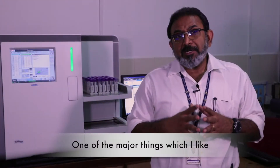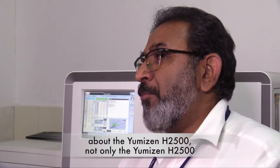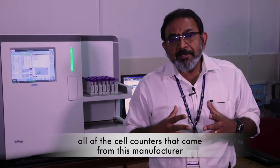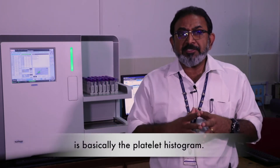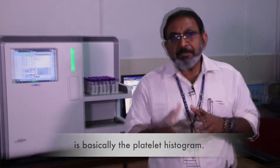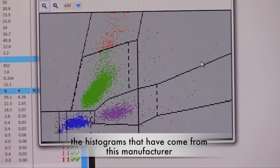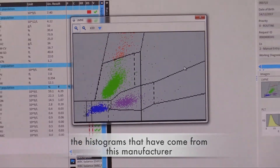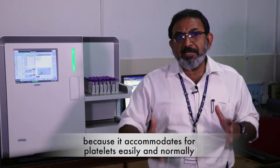One of the major things I like about the YH2500 — and indeed all the earlier cell counters from this manufacturer — is basically the platelet histogram. Among the histograms I have seen so far, the histograms from Horiba are probably the best I have seen, because they accommodate for platelets very effectively.